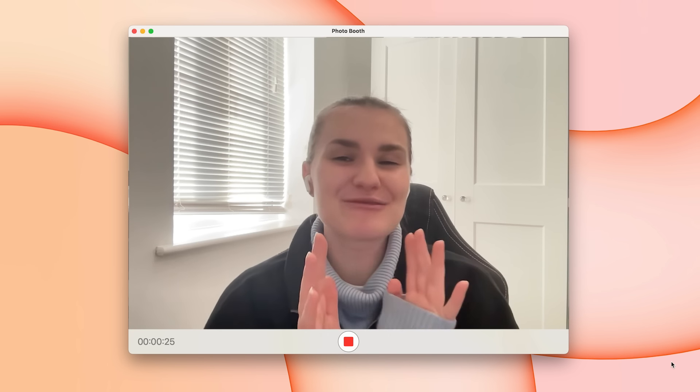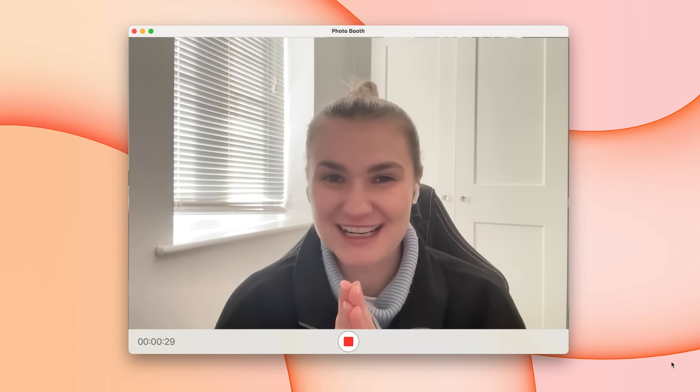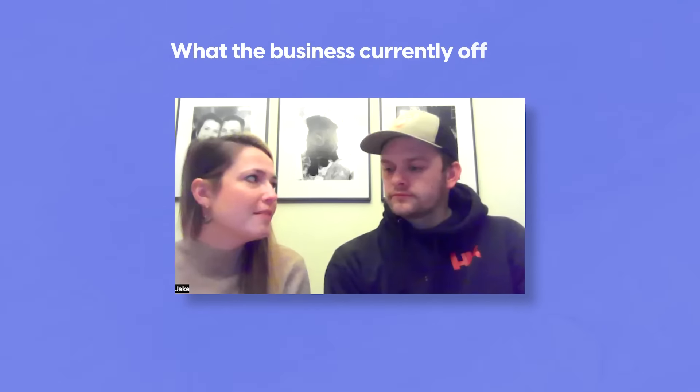The call went really well and I already have such a good feeling about this project. Here are my main takeaways.